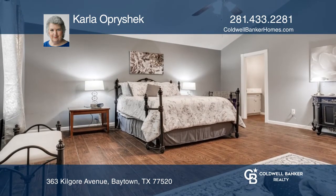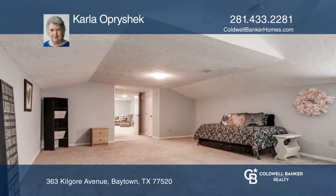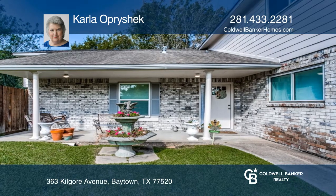The home has been freshly painted inside and out. Deer Park Schools. Take a tour of your dream home today by calling Carla Ospreycheck.